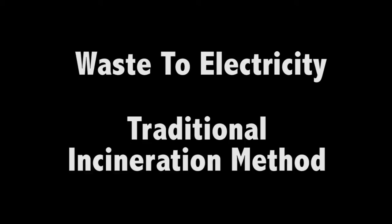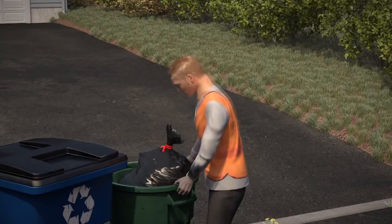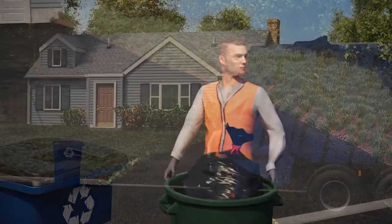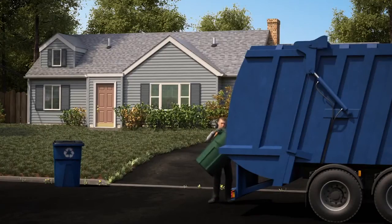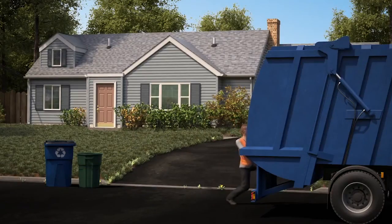Now I would like you to watch a short video on a traditional incineration waste-to-electricity plant, otherwise referred to as a WTE plant. The incineration method of waste to energy starts very simply with weekly pickup of garbage. Here we see a residential pickup.